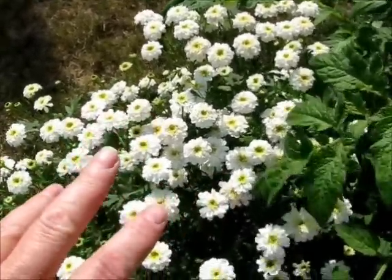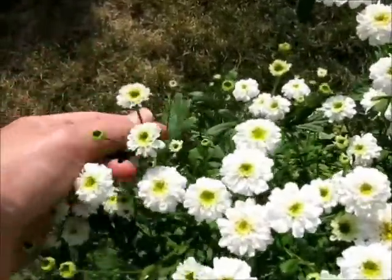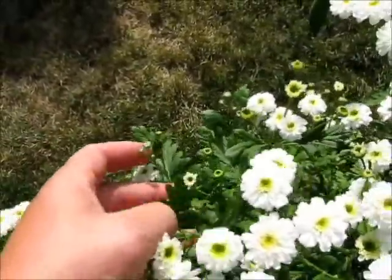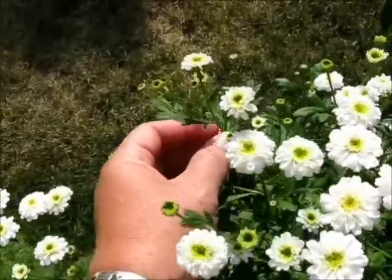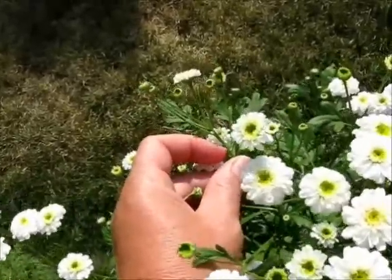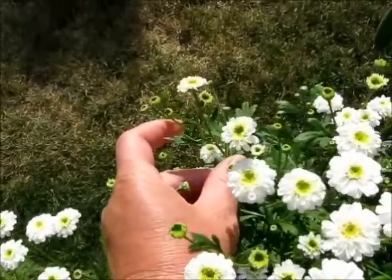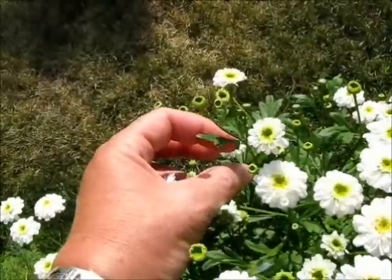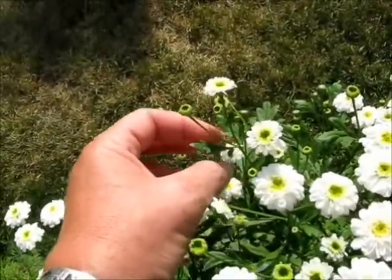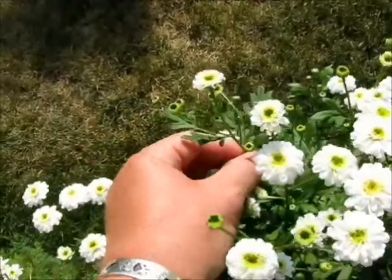Feverfew has three main uses, but first let's look at it here. Here is the leaf of feverfew. It has deeply lobed leaves. The leaves grow in alternate — meaning they don't grow opposite from each other. They grow one here and then a little further up the stem the other side comes off. Usually in the axil of the leaves, right where the leaves and the plant come together, that's where you get your flower bud.